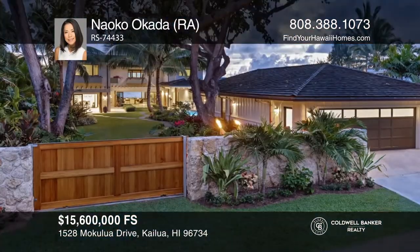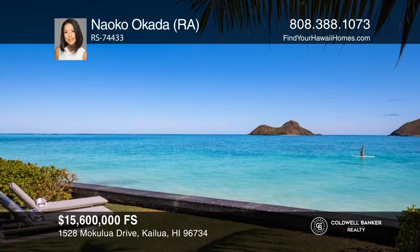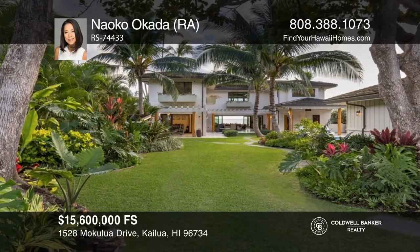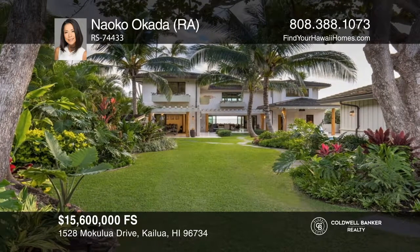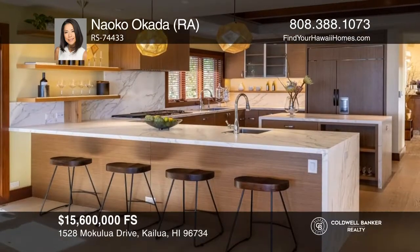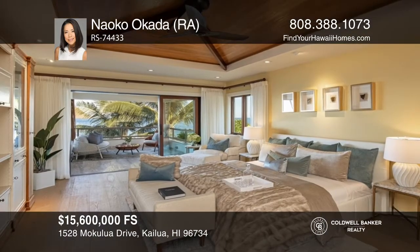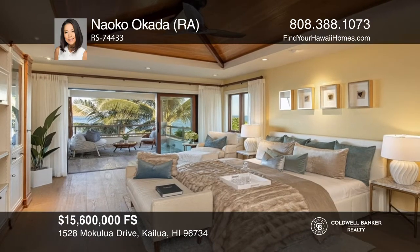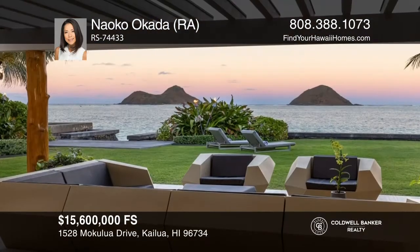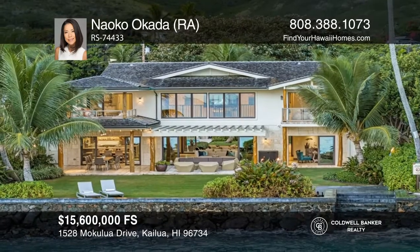Enjoy breathtaking Lanai Kai views of the turquoise ocean. Swim and kayak from your own backyard. Hidden behind a private gate, this oceanfront sanctuary was completed in 2018 and offers approximately 6,070 square feet of livable space between the main and guest houses. The oversized great room features soaring roughly 25-foot ceilings along with large picture windows. Retreat to the lovely master suite, complete with a lanai and a large bathroom. There is also an office and gym. You will love the pool and spa, as well as the two covered lanais that allow you to relax and entertain. Pick up the phone and call Oka Okada to schedule a tour today.